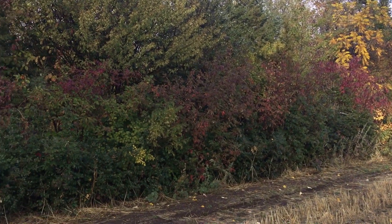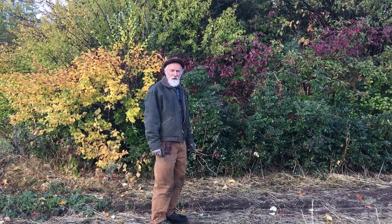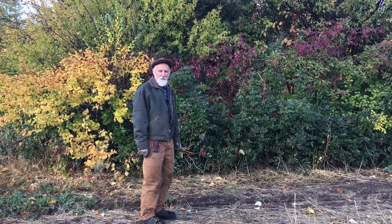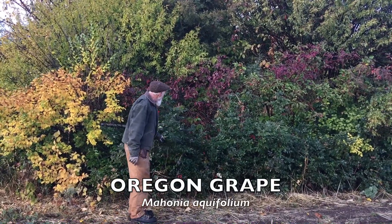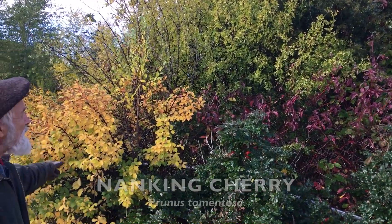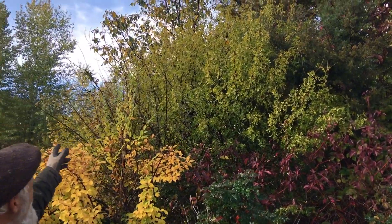I farmed it for nine years, sold it, other people took it on, and then it was abandoned a couple years back, so we're in the process of restoration. Here's Oregon grape - there are still some berries on it - for the root and the berries. Red osier dogwood for the bark. We have fruit in here - Nanking cherry. We have legume nitrogen fixers - Siberian pea shrub. We have a lot of juniper for juniper berries and foliage.